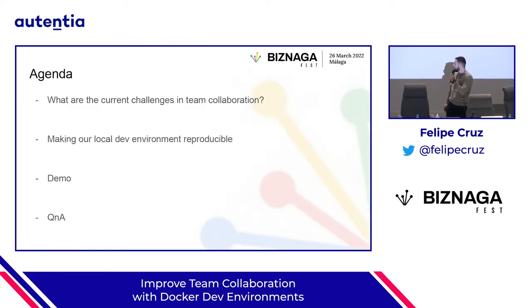The agenda for today is going to be the following: we're going to discuss what are the current challenges in team collaboration. Then we're going to jump into how we can make our local dev environment reproducible so that everyone in our organization can replicate the same way of working. Then we'll continue with a quick demo about how Docker Dev Environments work. And finally, we're going to have a Q&A session.